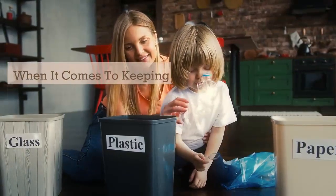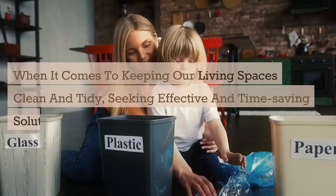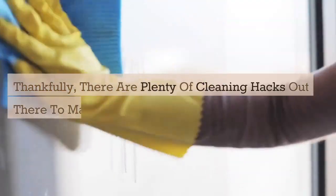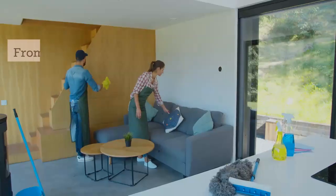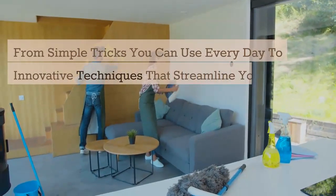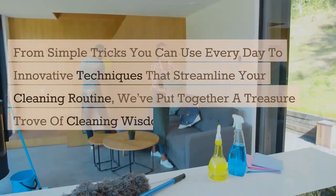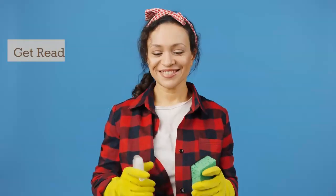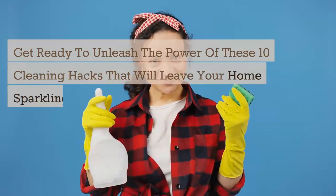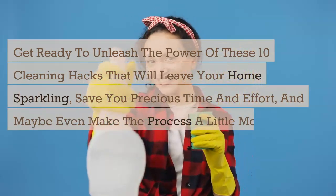When it comes to keeping our living spaces clean and tidy, seeking effective and time-saving solutions makes sense. Thankfully, there are plenty of cleaning hacks out there to make cleaning less of an endless battle. From simple tricks you can use every day to innovative techniques that streamline your cleaning routine, we've put together a treasure trove of cleaning wisdom to revitalize your space. Get ready to unleash the power of these 10 cleaning hacks that will leave your home sparkling, save you precious time and effort, and maybe even make the process a little more enjoyable.